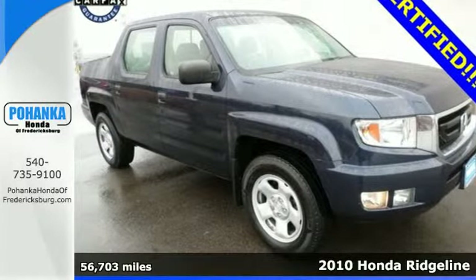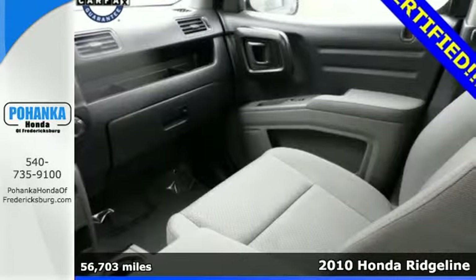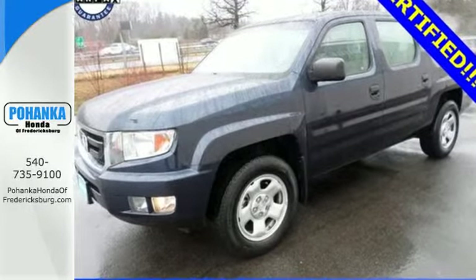It's a 2010 Honda Ridgeline. Rugged and refined, the mighty Ridgeline has standard features including premium audio system with MP3 input, air conditioning, dual front side-mounted airbags, on-demand four-wheel drive and painted finish bumpers.